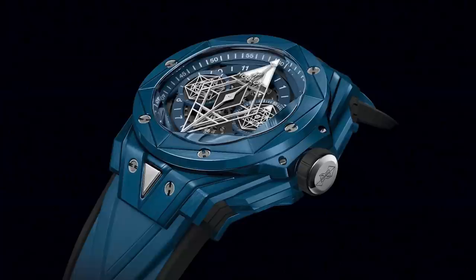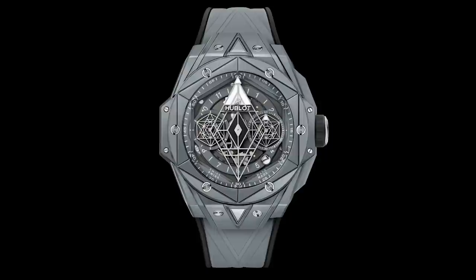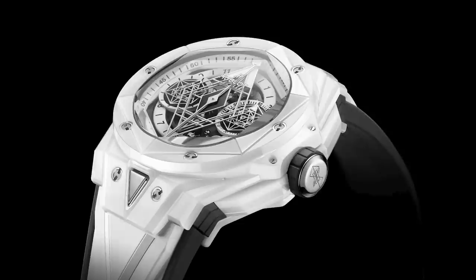Hublot tends to nail it with their collaborations with artists. For one, they're a brand founded in the 1980s, so they don't come with a ton of history. It's not a brand that has ever really put on airs, and so they're able to meet the artists on equal footing — and I think that's important.